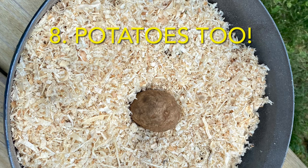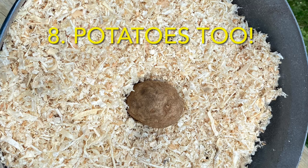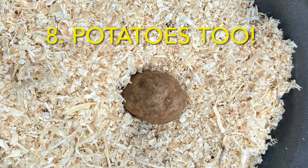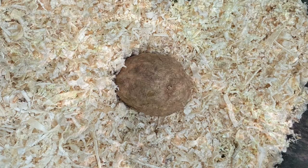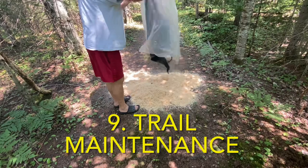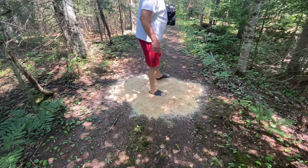Number eight, potatoes can be grown in sawdust as well. Put about six inches of soil and then fill the rest of the barrel or container with sawdust — that works pretty well. Just be sure there are holes for drainage in the bottom of your container. There are other videos out there with details on this process. We've also seen folks who grow mushrooms in sawdust — we don't care for mushrooms, so we don't do that, but some of you might be interested. You can also use sawdust to fill in holes or low spots in your yard or on your trails.